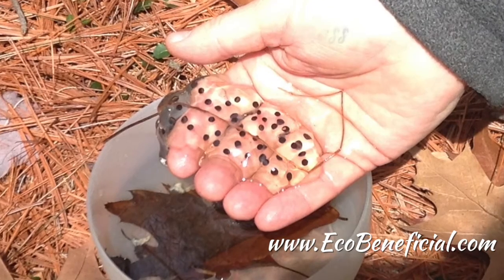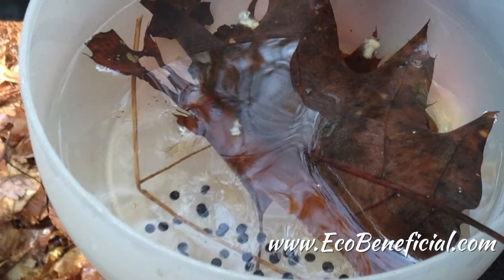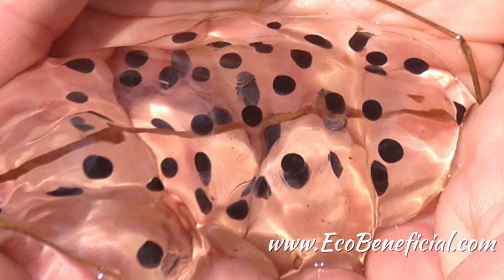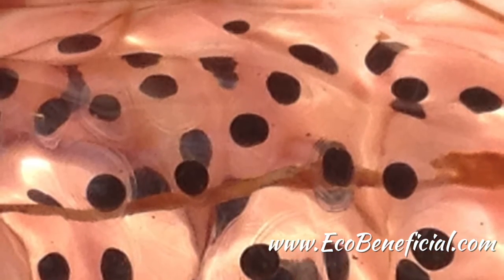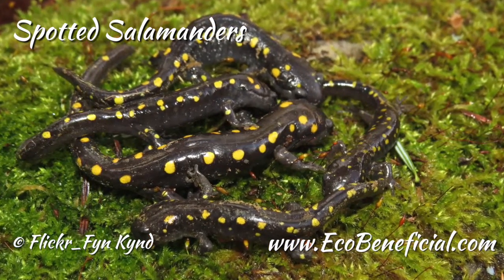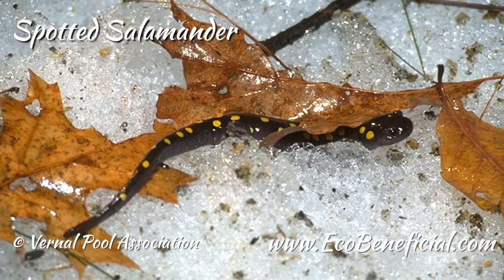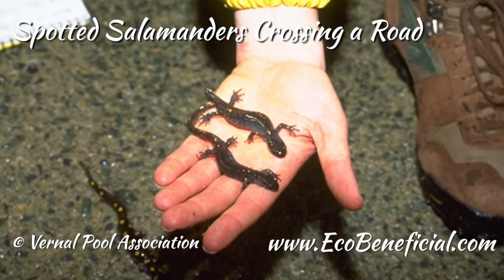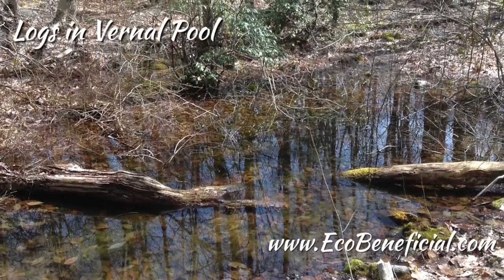There's also a surprise — fairy shrimp. Not the kind of shrimp you'd eat, but still a crustacean. They're tiny — less than an inch in size — swim on their backs, and usually come out early in a vernal pool. At Atten Forest we haven't found any fairy shrimp in our vernal pools, and there could be a couple of reasons: our pools may not be big enough, or our pools tend to freeze to the bottom every year, which could affect the species we have.